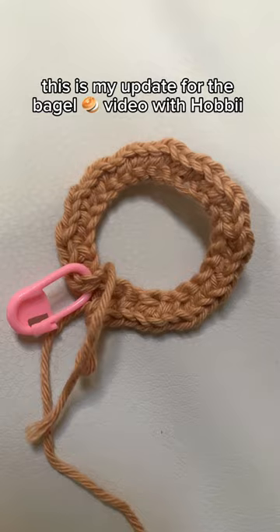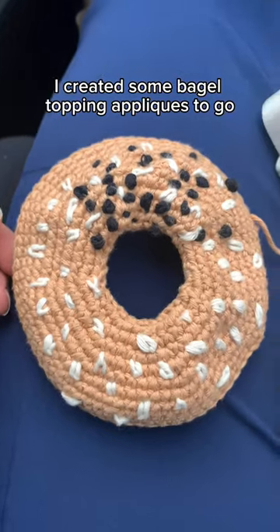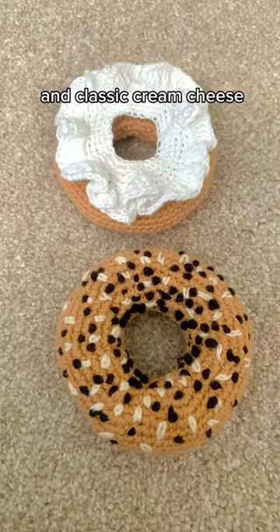This is my update for the bagels video with Hobby for their hobby fun applications challenge. I created some bagel topping appliqués to go along with my bagel that I made — we've got avocado, eggs, lox, and classic cream cheese.